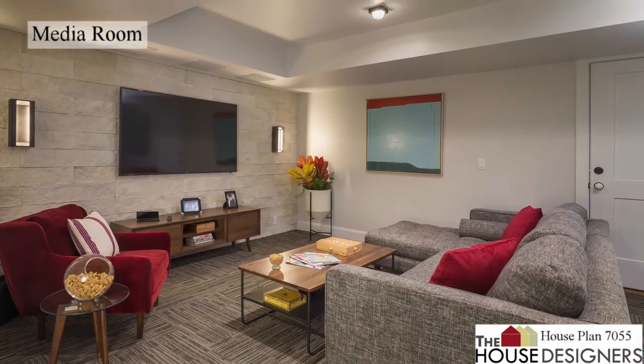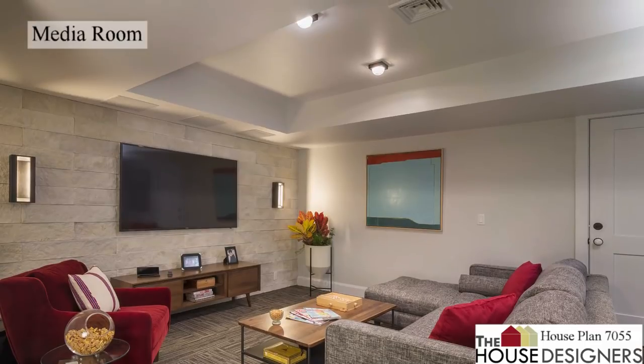The basement adds tons of extras including a media room, home gym, and even a sauna.